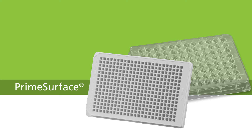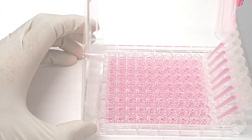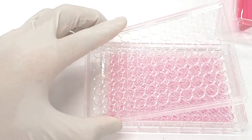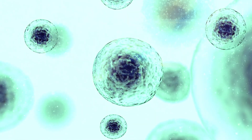The ultra-low attachment plates allow natural cell-to-cell interactions essential to the creation of uniform 3D spheroids that replicate in vivo environments. These are better than two-dimensional culturing methods because they more closely mimic an in vivo mammalian tissue model.